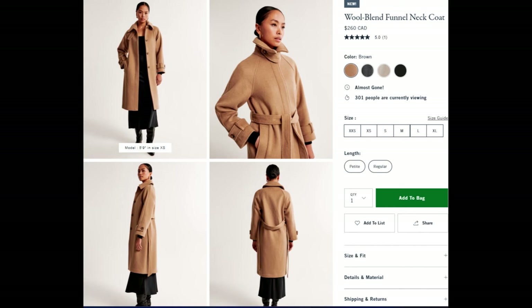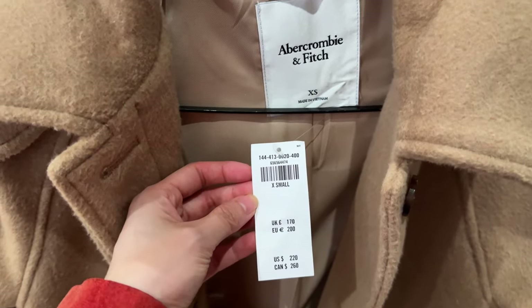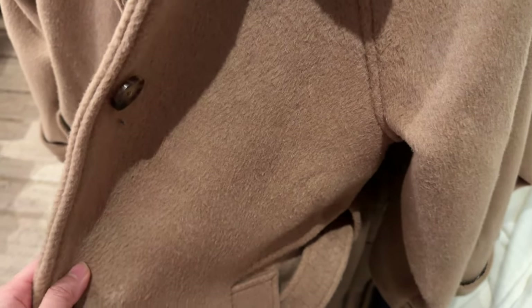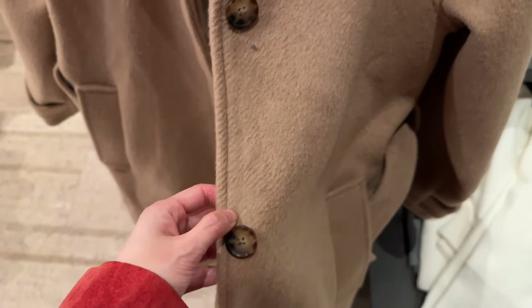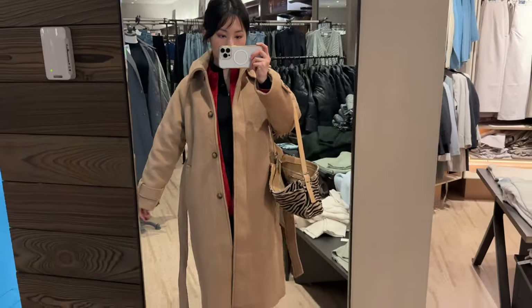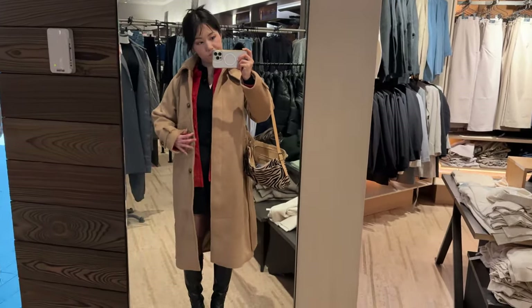Next, we're checking out this wool blend funnel neck coat. The online ad looks pretty good — this coat looks pretty cozy. It's only $60 more than the trench coat, but the fabric is much thicker. But that's where the good things end, because look at the texture of this fabric — this is pilling just waiting to happen. And the buttons, again, comically small and do not make sense for the weight of this fabric. Thicker fabric needs bigger buttons to support the weight when it's buttoned closed, otherwise you'll place so much pressure on those buttons that they'll eventually break or fall off. Looking at the belt of this jacket, the sewing is already coming apart. And surprise, surprise — it's a mostly polyester jacket. This is not going to keep you warm.